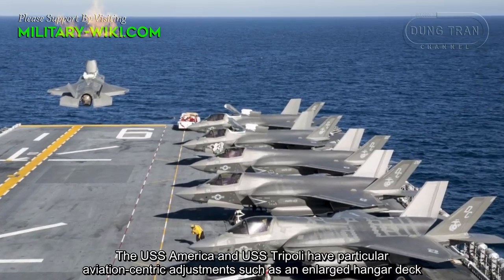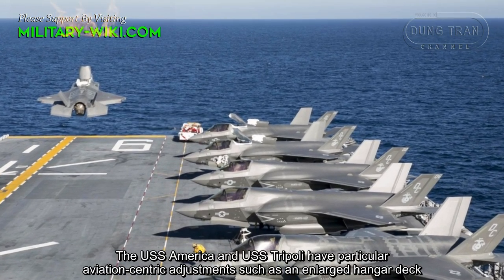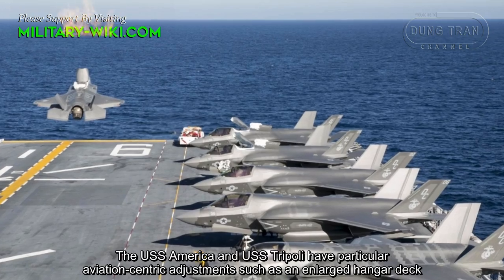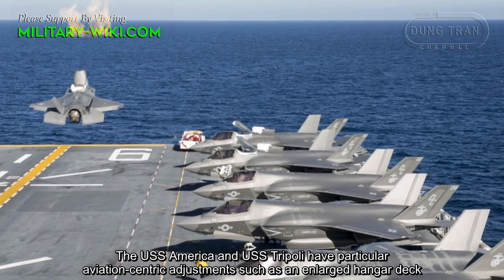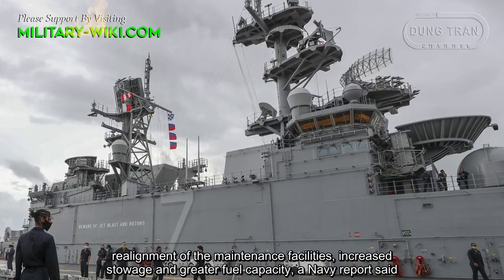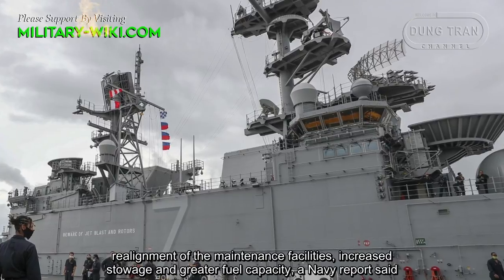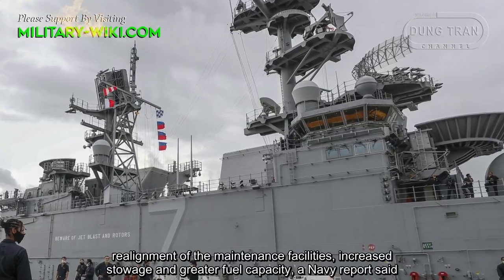The USS America and USS Tripoli have particular aviation-centric adjustments, such as an enlarged hangar deck, realignment of maintenance facilities, increased storage, and greater fuel capacity, a Navy report said.